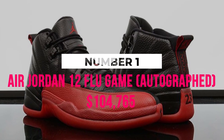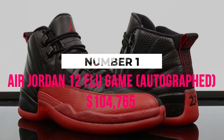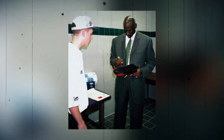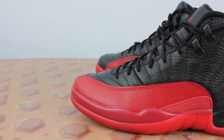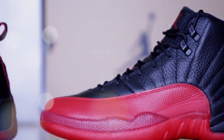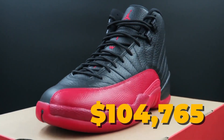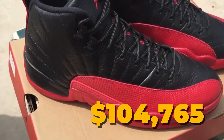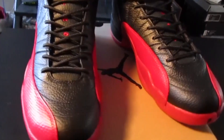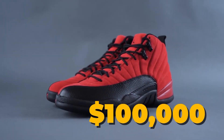Number 1: Air Jordan 12 Flu Game Autographed, $104,765. Jordan's Flu Game shoes were put up for auction by Preston Truman, a 35-year-old former ball boy for the Utah Jazz. After 16 years of being stored away in a safety box, Truman consigned the memorabilia with Gray Flannel Auctions. They were sold on Thursday, December 12, 2013, for $104,765. A pair of size 13 black and red Air Jordan 12s brought more than $100,000.